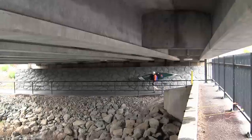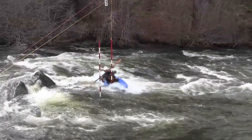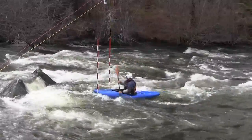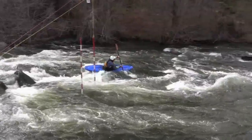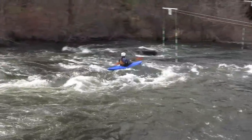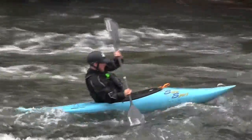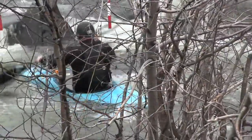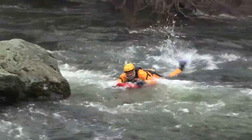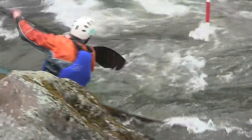I remember one gentleman a couple of years ago who was having tremendous difficulty with one gate. When I sat down with him and pointed out the differing speeds of the water and where he could go on to some slow water, make his turn on that slow water and then re-accelerate, he said, 'I never saw that before.' He went out and ran it and made every single gate. He came back as if he'd won the Olympic gold medal, so happy that he had figured out one way to get through that gate.